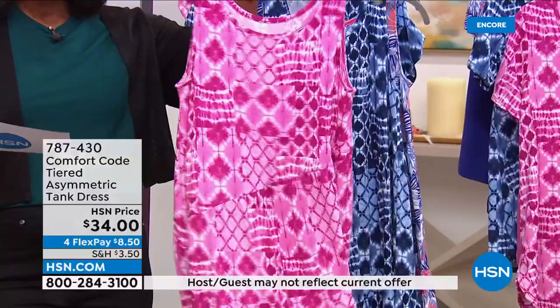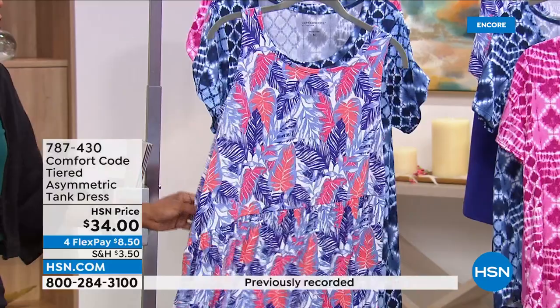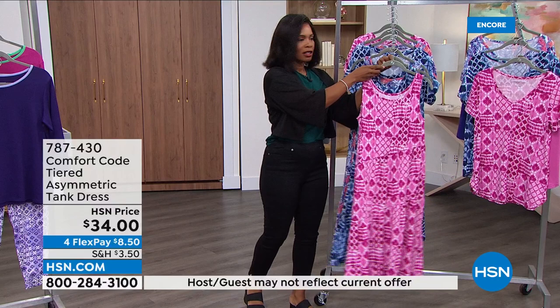We've got it for you in pink patchwork, blue patchwork, and this one is called purple multi. You are going to see these three prints in a few different ways. So if the tank style is not your style, hang out with us because we do have the same prints in other styles that might be right for you. We've got them for $34 on FlexPay for $11, in sizes extra small to 3X.